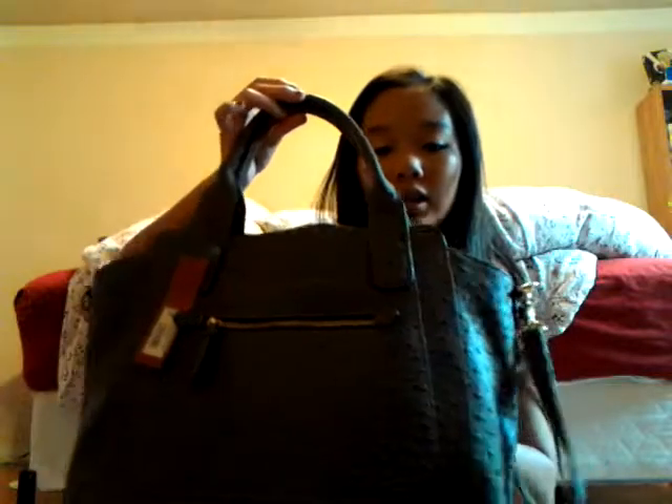At Target I got this bag — it's gonna be my school bag. I've been looking for a school bag for a really long time and I've seen pretty much every single bag that's out there. I searched and searched and settled on this brownish-grayish bag. You can't really tell because the lighting is bad, but it has polka dots everywhere, and it's a little bit big for school.